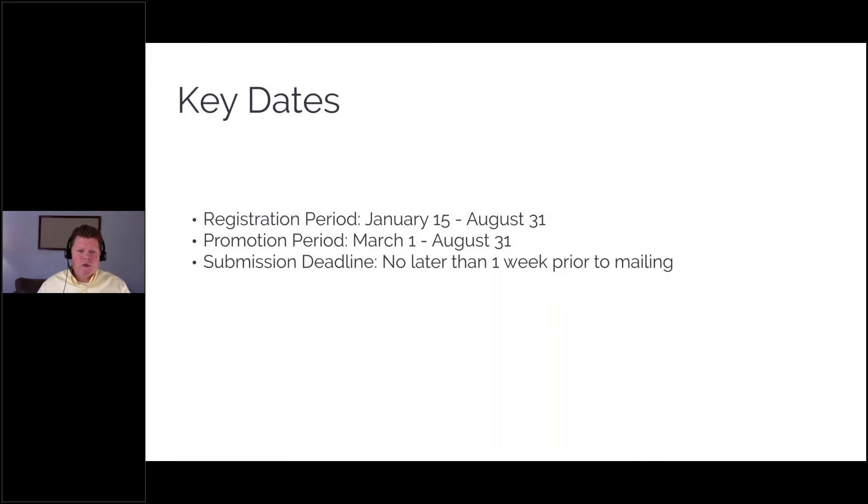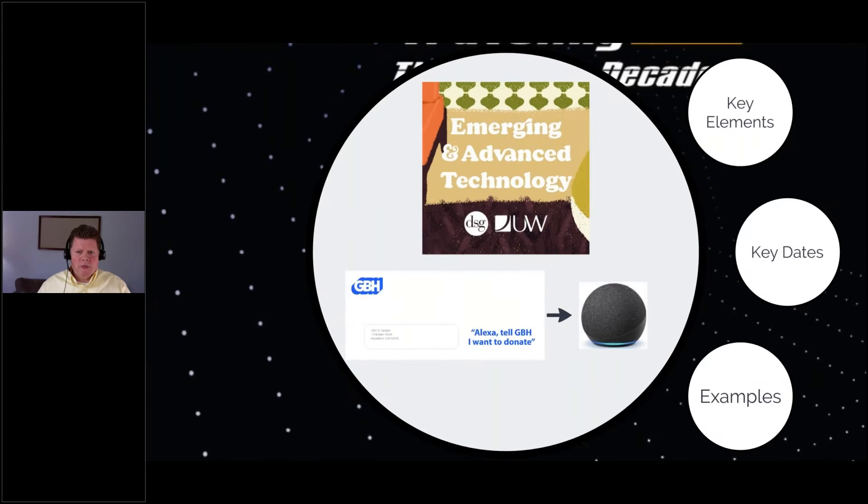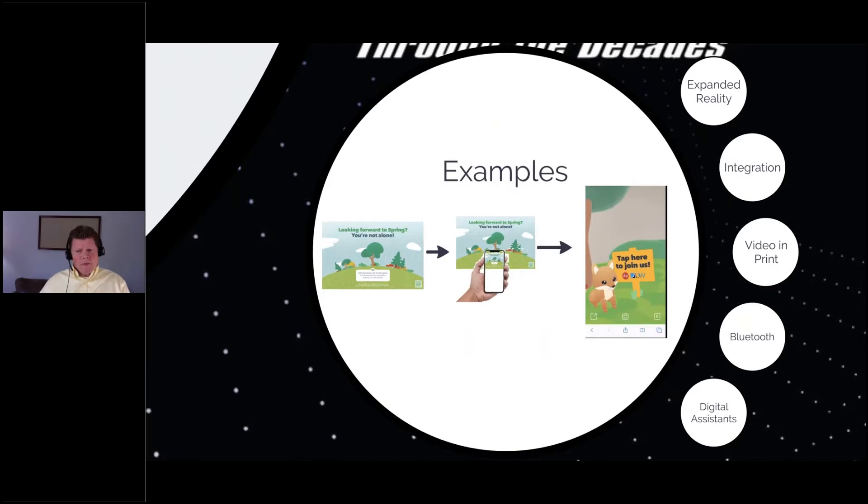The registration period started January 15th, but it only takes a week to get things approved, so it runs through basically the week before the last date of mailing, August 31st. We're right in the promotion now, all the way through the end of summer. Make sure you give us a week to submit to the post office. Now, the important stuff — the examples. There are five main categories, and most of them have subcategories. I'm going to go through each one and the subcategories as well.